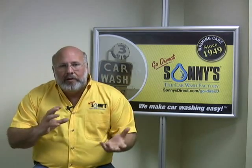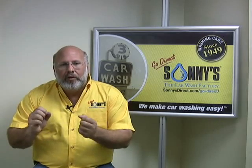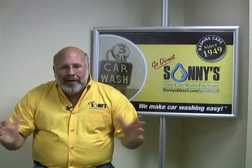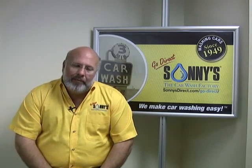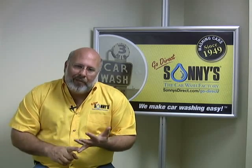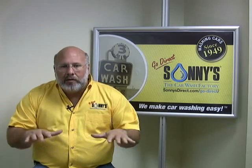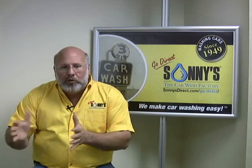Downstream, after we do the softening and the spot-free, we're taking all that water and it's going to collect into a series of reclaimed tanks. Those tanks are specially designed to filter, slow down, separate water, separate oils, separate dirt, and store our cleanest water into a separate tank.